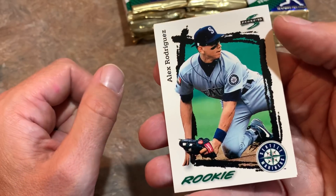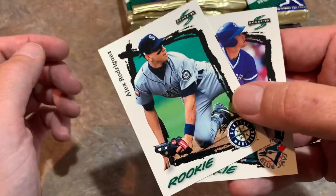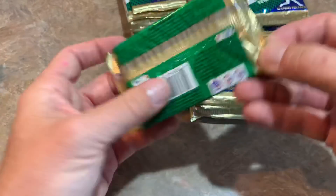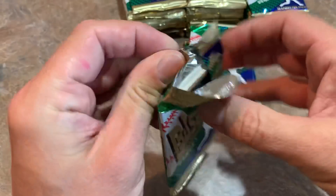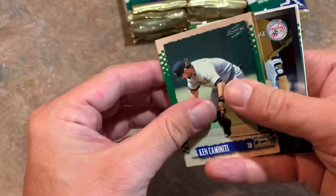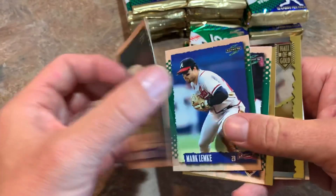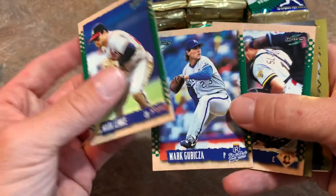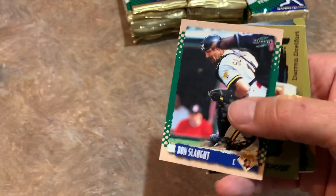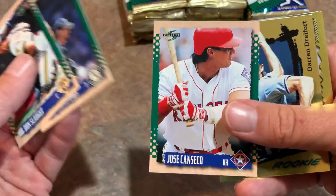Not his actual rookie card, as you know — a lot of people get confused when they see the word 'rookie' on a card. He was a rookie, but his rookie card was the year before. Still a nice one. You may remember we were looking for A-Rod rookie cards out of '94 Flair a couple months ago. And it looks like we're going to have our first Hall of Gold insert card — very, very nice. We'll tell you about that subset once we get there.